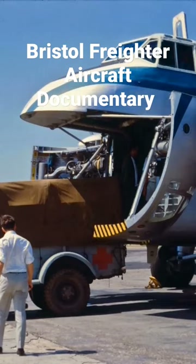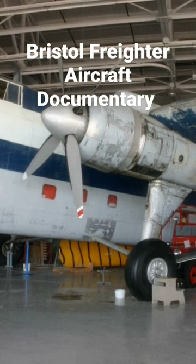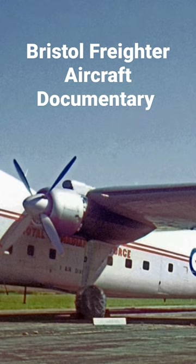Hello and welcome to MBKM Models, please don't forget to like, share, subscribe and follow for more aircraft documentaries and model build videos.